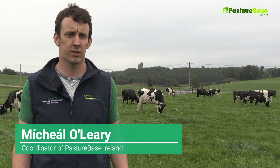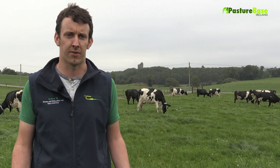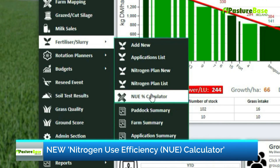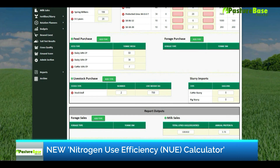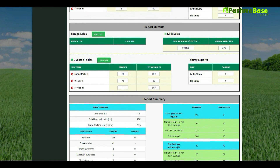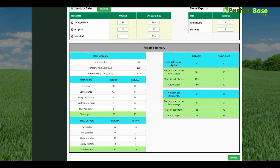Pasturebase Ireland is Ireland's national grassland database which continues to evolve with the addition of new tools which will benefit all grassland farmers. The new nitrogen use efficiency NUE calculator measures how efficiently nitrogen in slurry, feed and fertilizer converts to milk and meat. This calculator will also determine the farm gate nitrogen surplus on your farm.